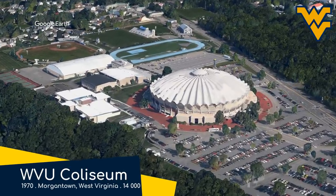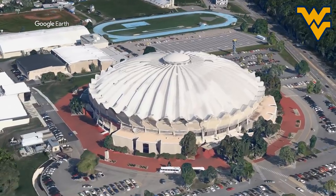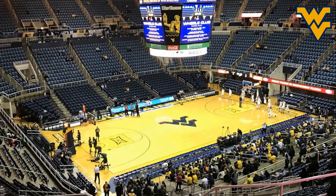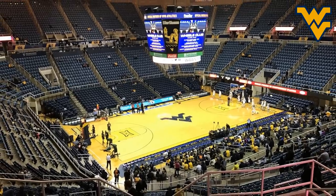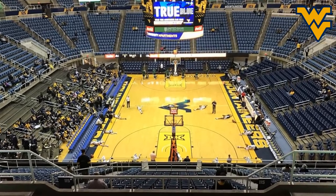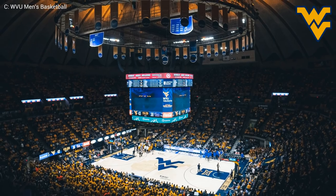WVU Coliseum, West Virginia Mountaineers. It's known for its distinctive concrete roof, which, although it isn't gold, is still quite visually striking from the outside and indeed the inside. It actually won the 1971 Concrete Structure of the Year award — which, I know what you're thinking, that must be the Oscars of architecture. But I feel like it's just a marketing ploy by big concrete, trying to get you to buy more concrete roofs.